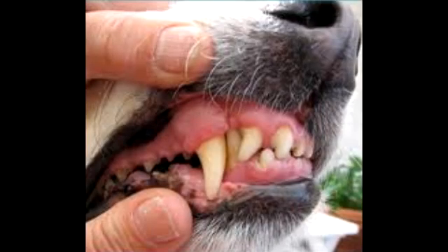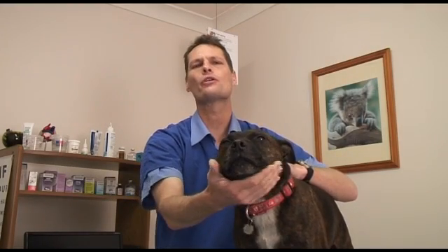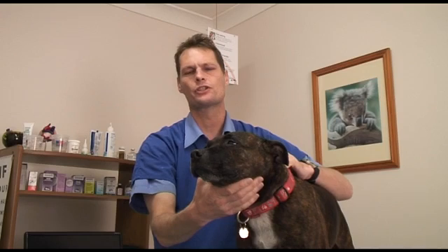You may not realise that dogs and cats get dental problems just like people do. It's caused by a build-up of plaque and calculus which, if left untreated, can cause bad breath, bleeding gums and tooth loss. Research has shown that it can shorten a dog or cat's life by causing kidney and heart disease.